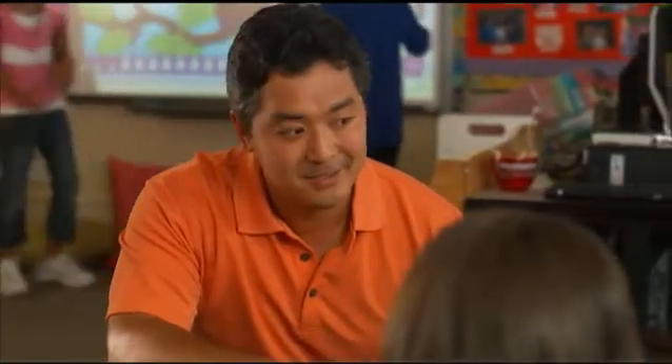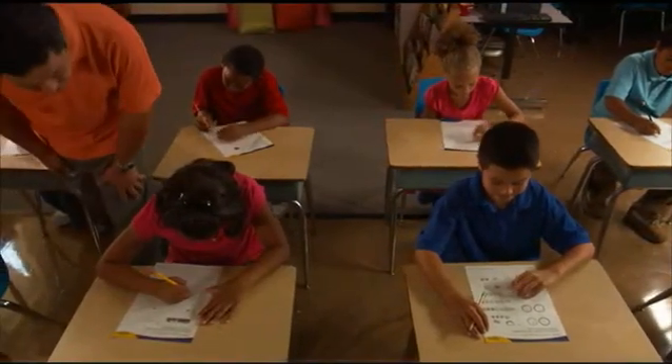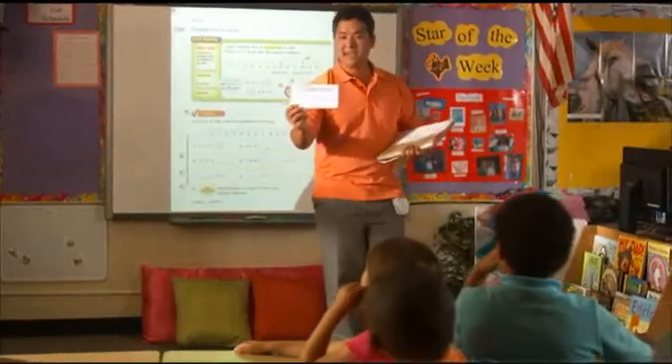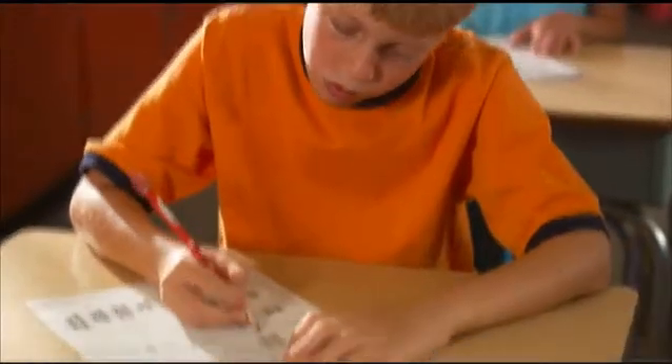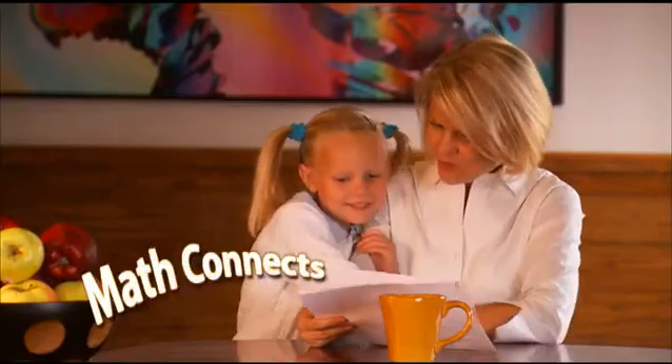As a teacher, you have always connected with your students. In today's classroom with high-stakes tests and AYP, you are asked to connect in many more ways. You connect instruction to standards, instruction to assessment, individual needs to intervention, and reports to administrators and parents.